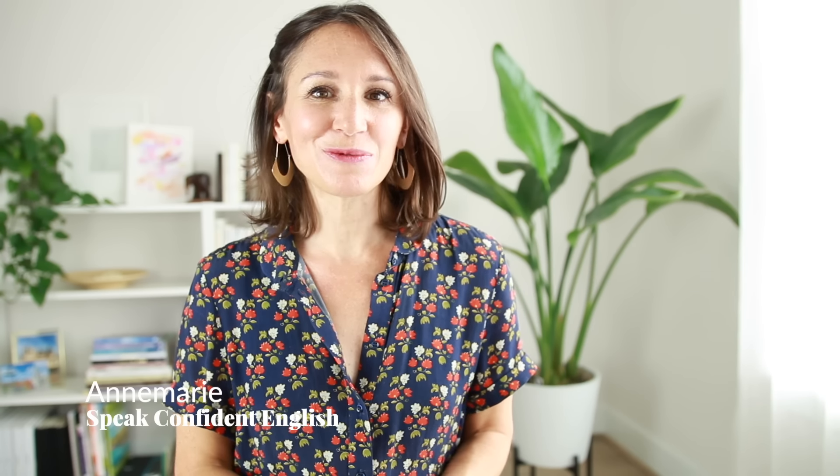Hey, it's Annemarie with Speak Confident English. This is exactly where you want to be every week to get the confidence you want for your life and work in English.